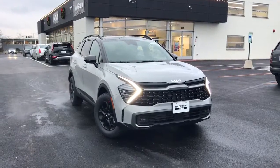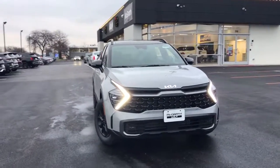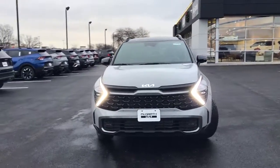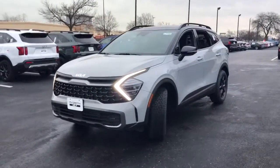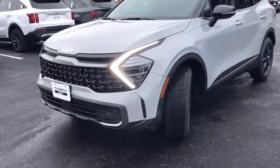Your next car could be the 2023 Kia Sportage. Here's a sleek and athletic Sportage, the compact crossover with the capabilities you need to express your adventurous spirit.